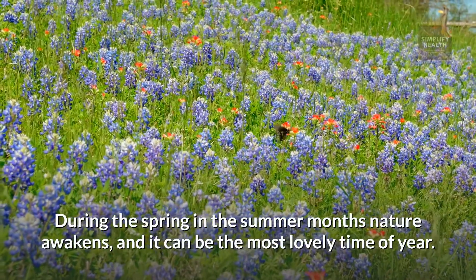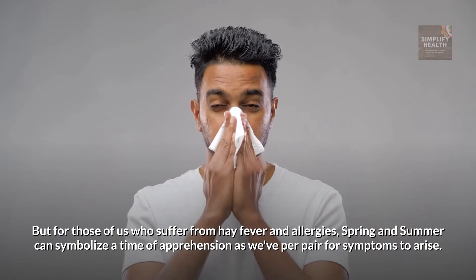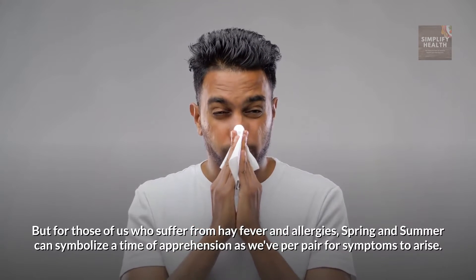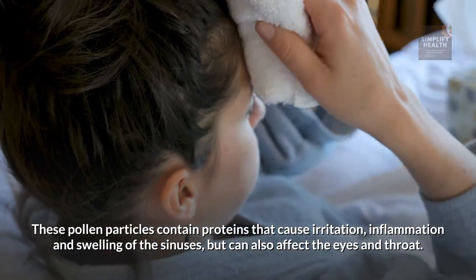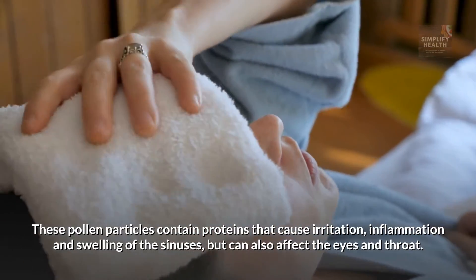During the spring and summer months nature awakens, and it can be the most lovely time of year. But for those of us who suffer from hay fever and allergies, spring and summer couldn't symbolize a time of apprehension as we prepare for symptoms to arise. Hay fever is an allergic reaction where the immune system overreacts to pollen released by plants and some trees. These pollen particles contain proteins that cause irritation, inflammation and swelling of the sinuses, but can also affect the eyes and throat.